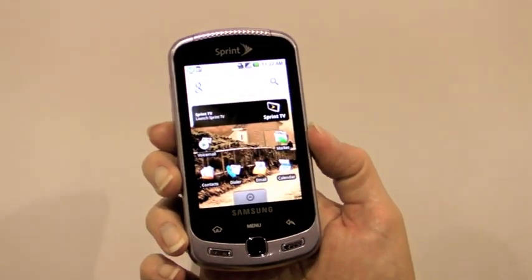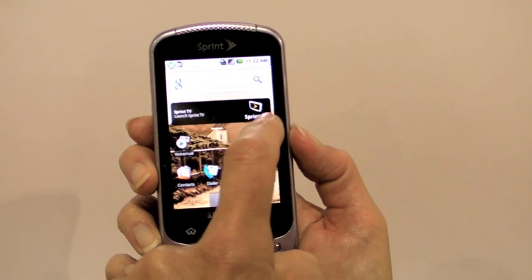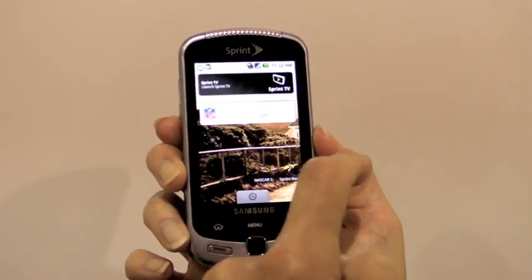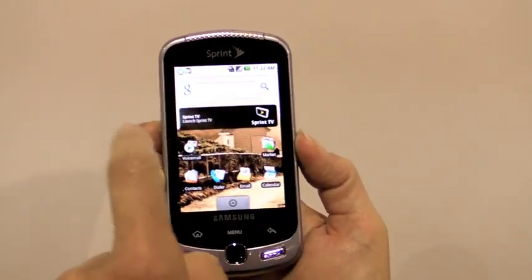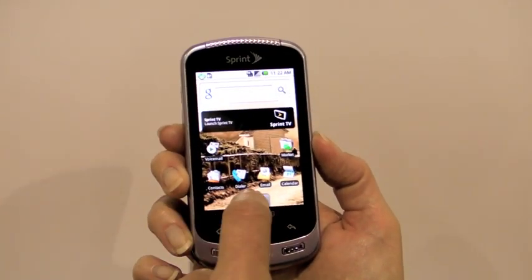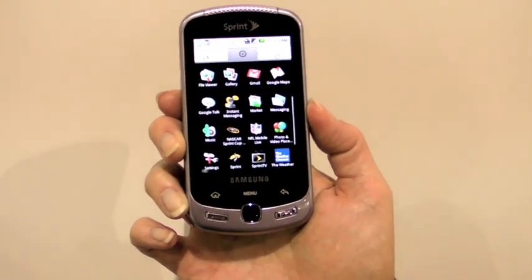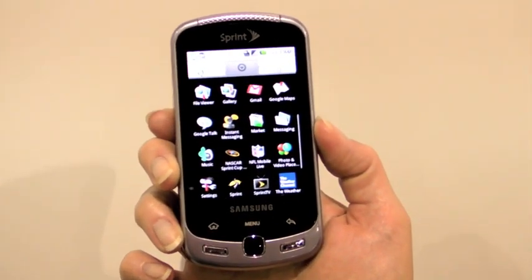You can see this is running the standard Android interface — it's not running Samsung's TouchWiz UI. You can go between your desktops and put your shortcut icons on here. Here are all the programs. I hope you can see just how crystal clear the display is. It's really lovely.